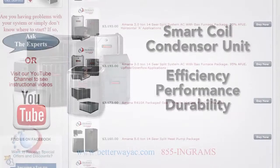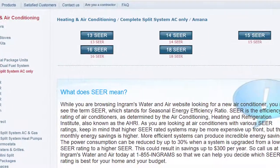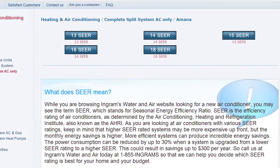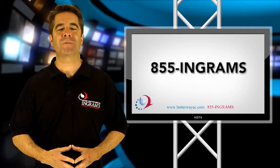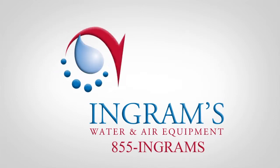As you review the various Amana brand air conditioners, remember that higher SEER ratings reflect the most energy-efficient systems. Call or email us today at Ingrams Water and Air and we can help you decide which SEER rating is best for you and your budget.